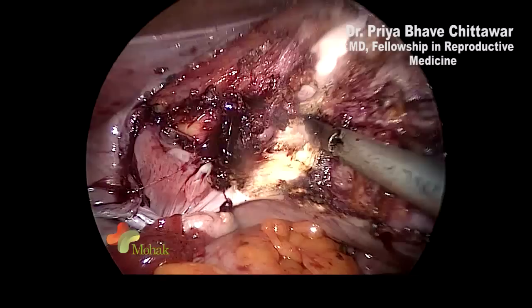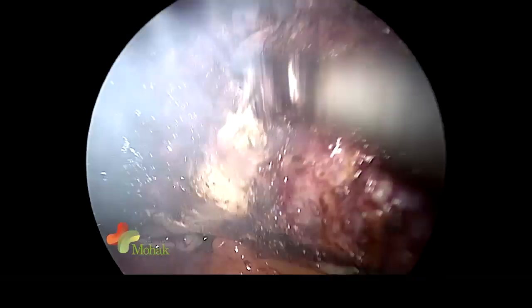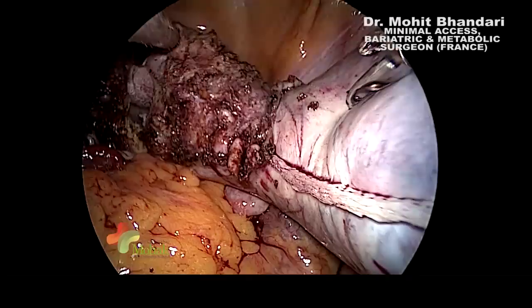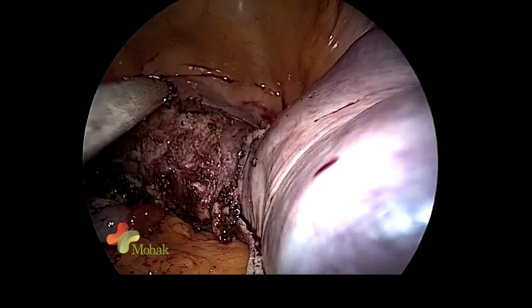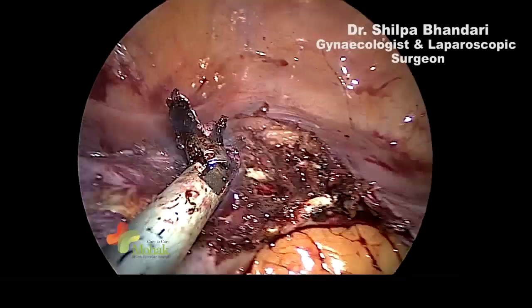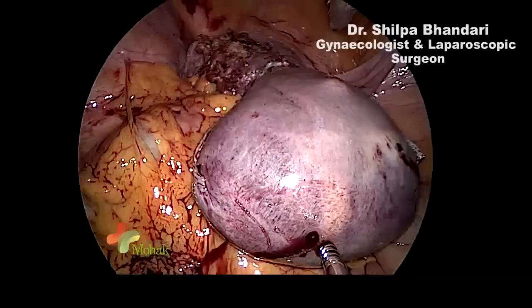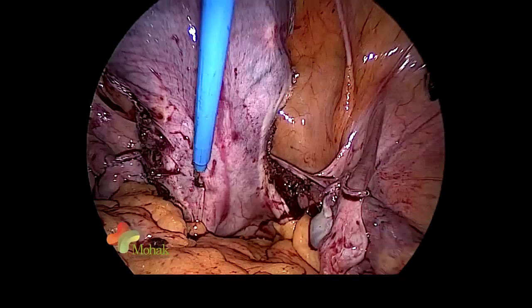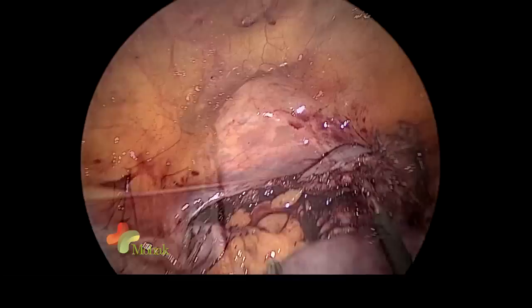Hysterectomy can now be done with many devices — harmonic, LigaSure, N-Seal, coagulation devices by Olympus, the Thunderbeat, and many more have come to market. All of them claim very minimal lateral thermal spread. In this era, patient safety as well as patient comfort both increase with these devices. One important point is triangulation — we don't have triangulation here as we do in conventional settings. The uterosacral peritoneum will be divided with the monopolar hook, which will help in dividing it further with the LigaSure or harmonic.